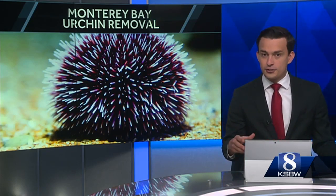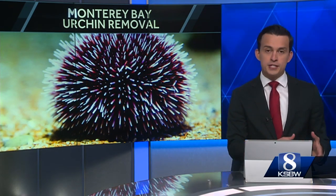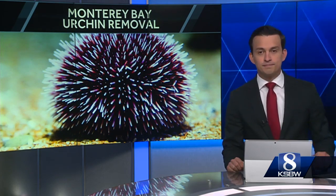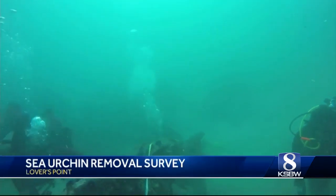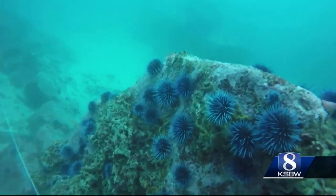Now back to the Monterey Bay, where sea urchins are posing a major threat. Divers with the non-profit Reef Check are researching how to remove the species. Action News reporter Kyla Linville has more with their ongoing efforts. Volunteer divers with Reef Check are after the sea urchins that are now covering the ocean floor of the Monterey Bay.